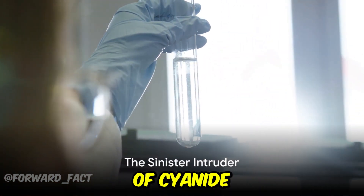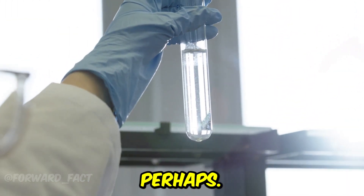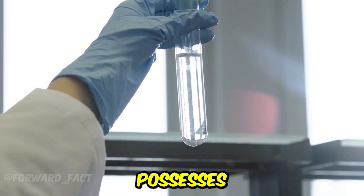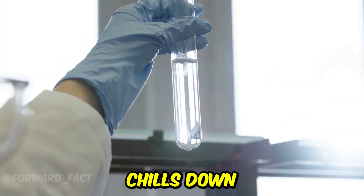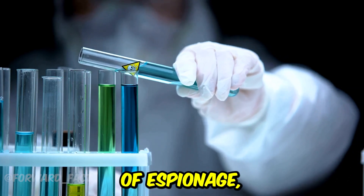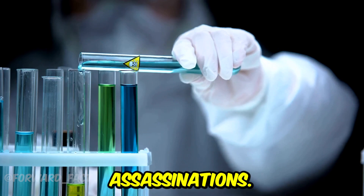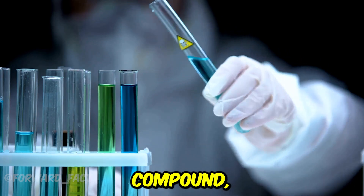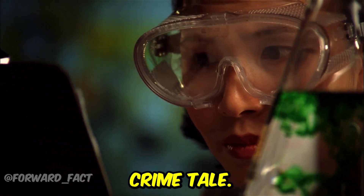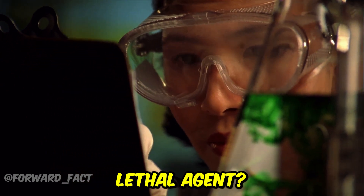Do you know the sinister workings of cyanide on the human body? Cyanide, perhaps one of the most infamous chemical compounds known to mankind, possesses a reputation that sends chills down the spine. It's a name that's been intertwined with tales of espionage, murder mysteries, and deadly assassinations. This chemical compound, small yet so potent, has been the silent weapon of choice in many a crime tale. But what exactly makes cyanide such a lethal agent?